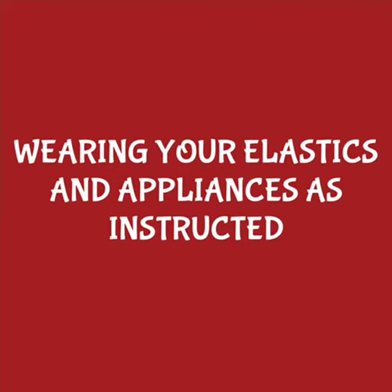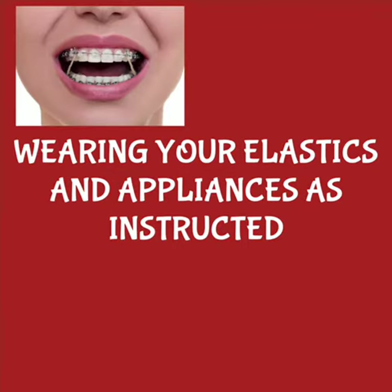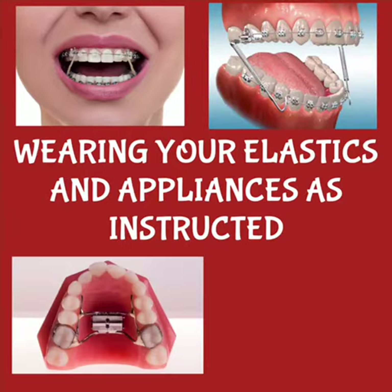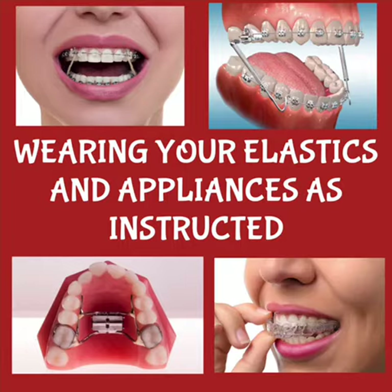Not complying with the doctor's instructions to wear elastics or adjust your appliances at home will delay your treatment by not getting the necessary movements the doctor needs to see before moving forward.